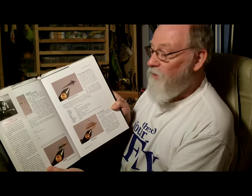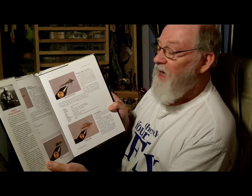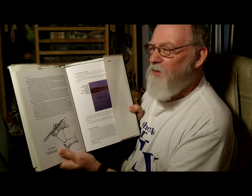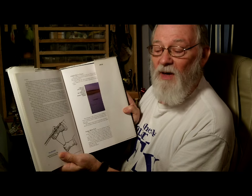He also includes photographs of the flies that he ties and tying instructions including materials. In the presentation information he actually talks about how to present the specific flies that he's tied. It's an in-depth book, so it takes probably several good readings to understand the principles that he's talking about.